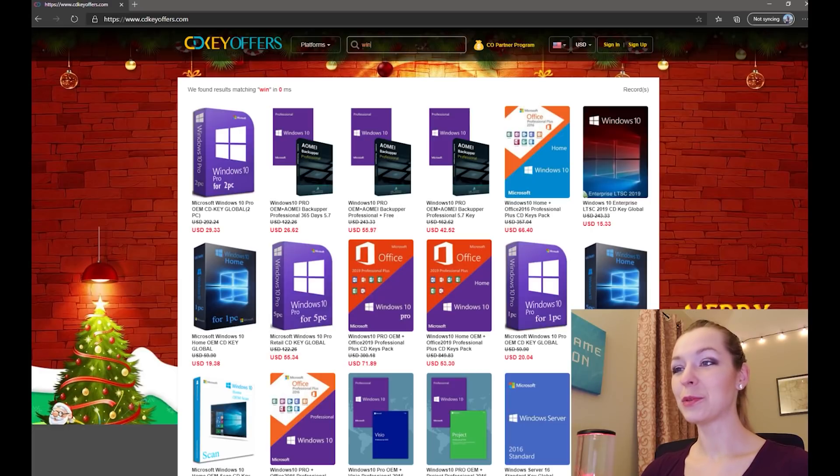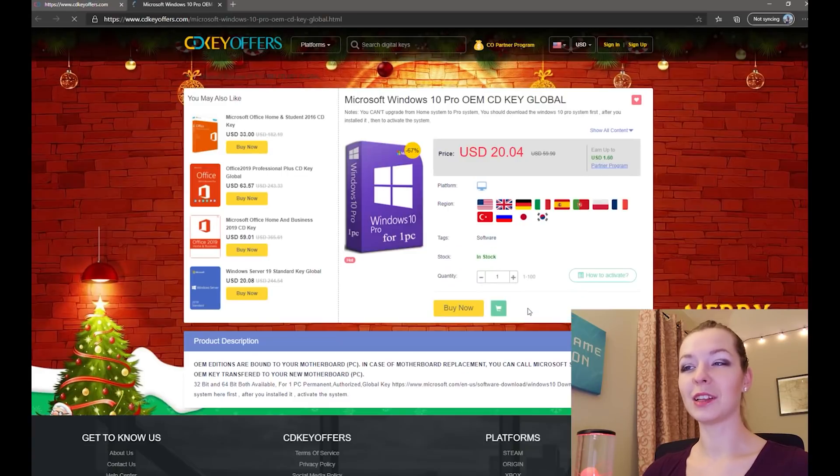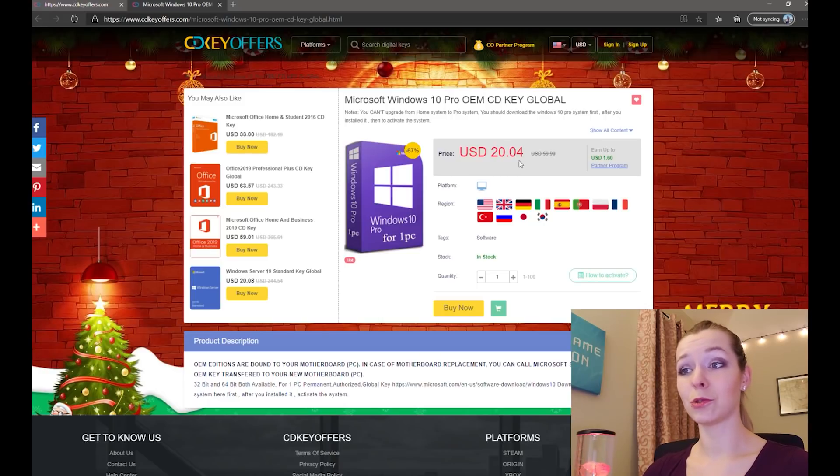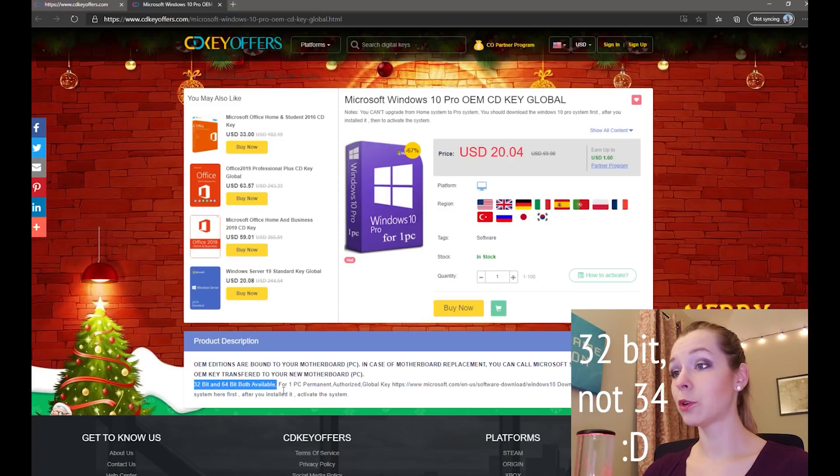I need Windows 10, so I typed 'Windows' and didn't even have to finish typing — the Windows 10 Pro activation key is right there. There are also keys that work for two or even five PCs, but I don't reinstall Windows that often so I'll just get this one for $20. It shows a sweet discount here — from almost $60 down to $20 — and it supports both 32-bit and 64-bit.